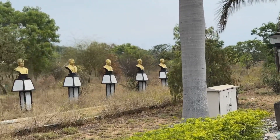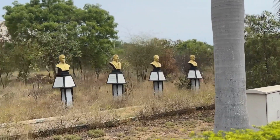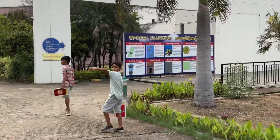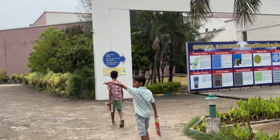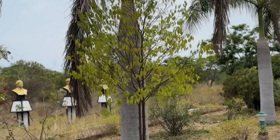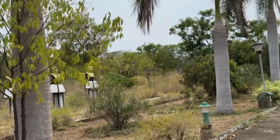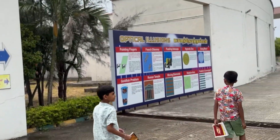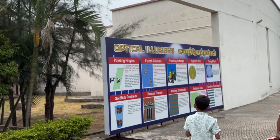You can see the famous personalities — they are wearing a face display. Here is the entrance; we can see it right here. They will come to know the personalities. We have arranged this. We have a banner here.